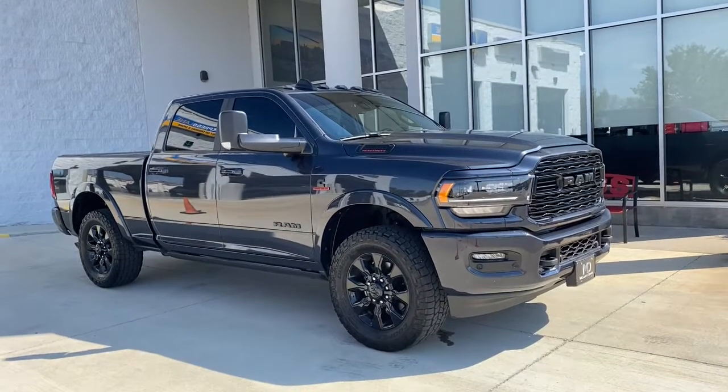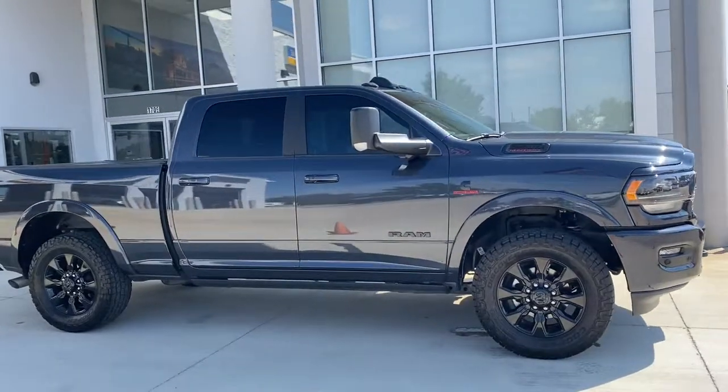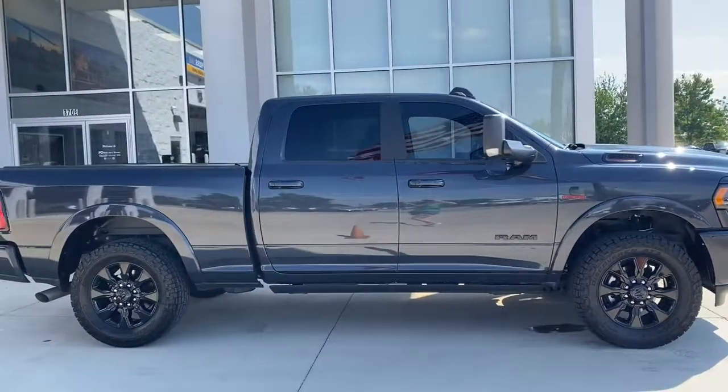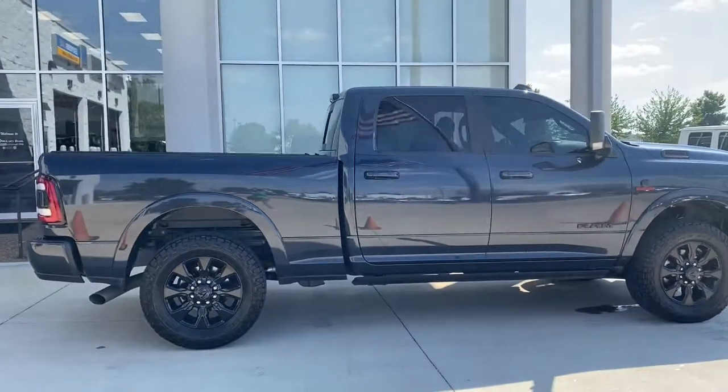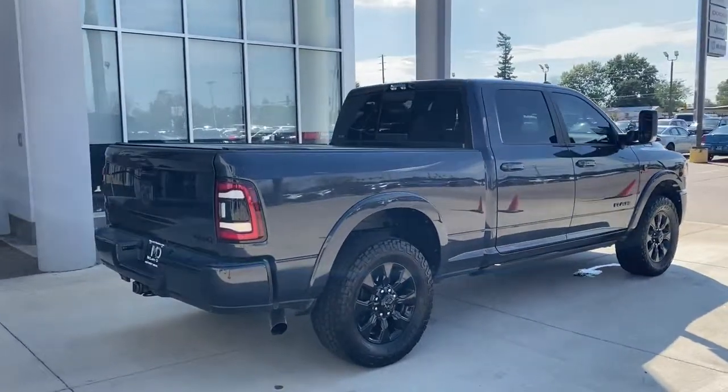Go home happy with the 2022 Ram 2500. With less than 25,000 miles on the odometer, this vehicle provides excellent value. The Ram 2500 has what it takes to get the big jobs done right.